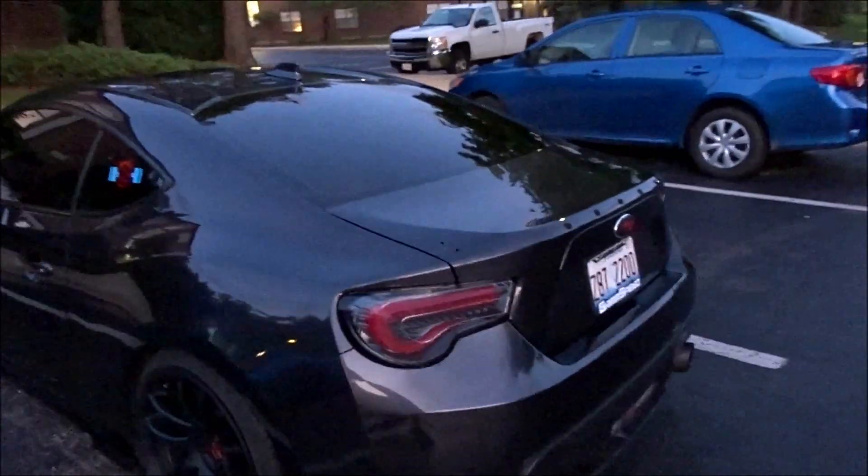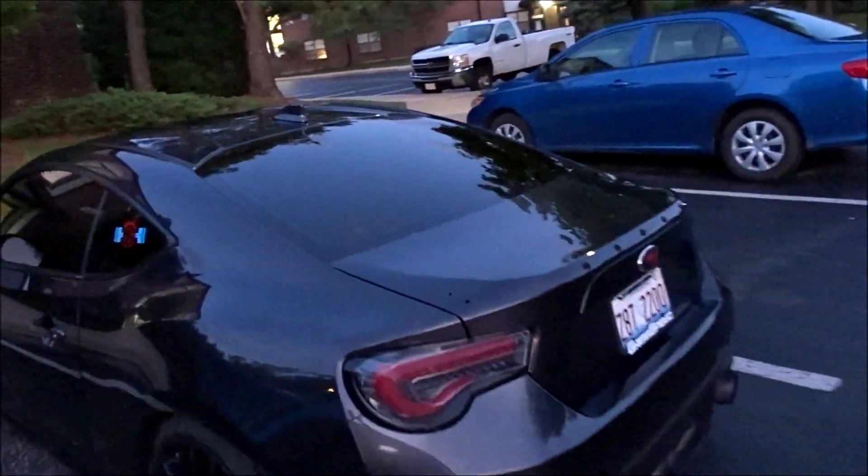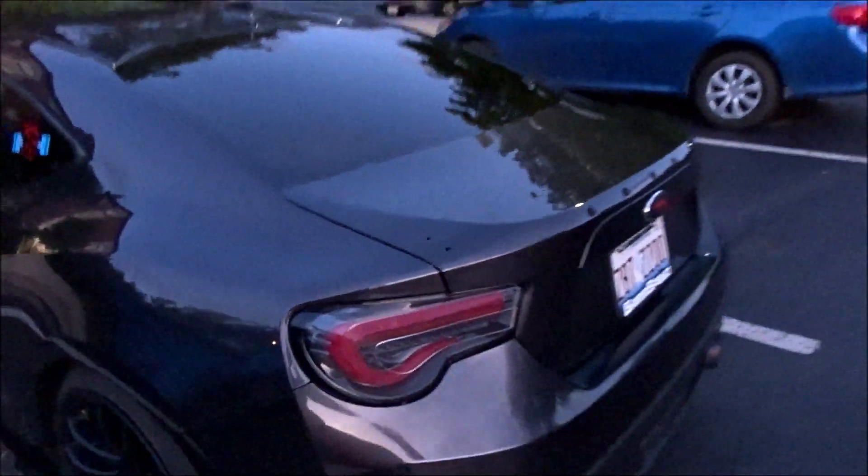Hey everyone, today's July 30th 2019. I hope all of you have had a great day. I decided I'm going to start this video tonight and finish it tomorrow. As you can see on my BRZ, my Nur-Spec style wing is not on the car anymore, and that's because I'm getting a new spoiler for the car — and I'm actually getting it tonight.